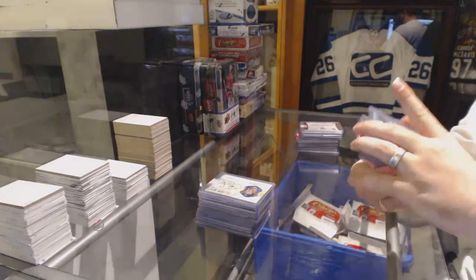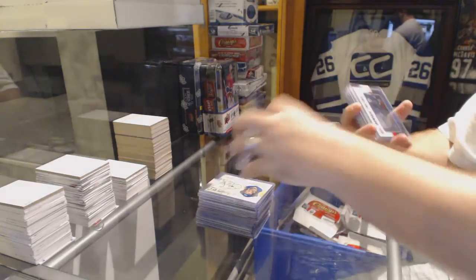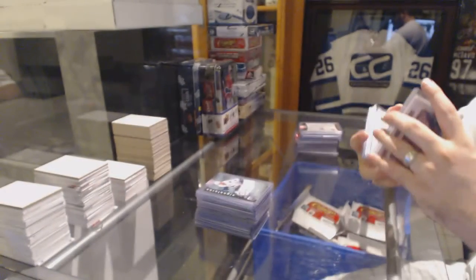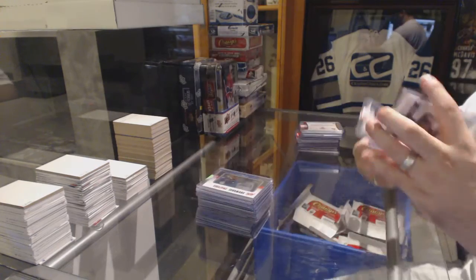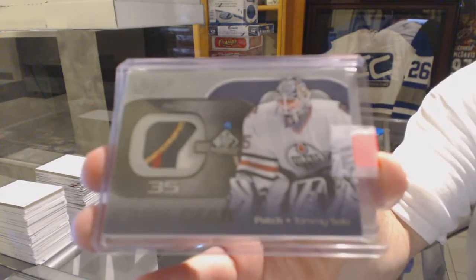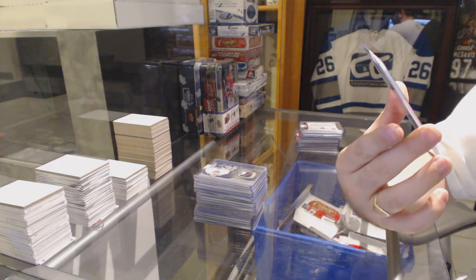For the Vancouver Canucks, a Be A Player signatures card — Trevor Linden. For the Columbus Blue Jackets, a showcase swatches number 25 — John Moore. For the Dallas Stars, an all-decade jersey number to 99 — Ed Belfour. For the Oilers, a four-color game gear patch number 99 — Tommy Salo. For the Anaheim Ducks, an artifacts Tundra Trios jersey number to 75 of Lupul, Koivu, and Perry.